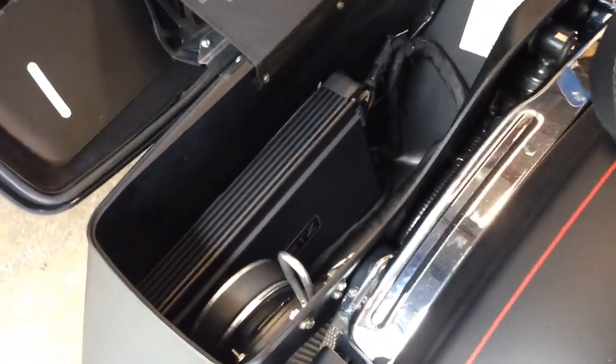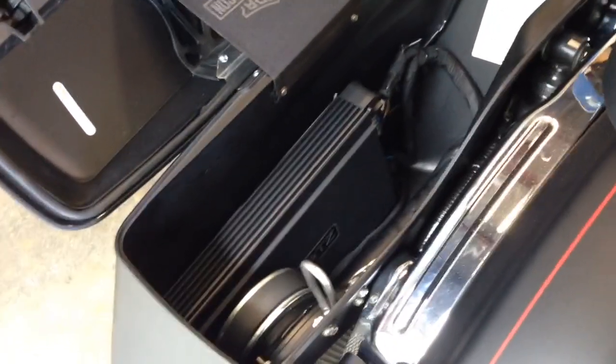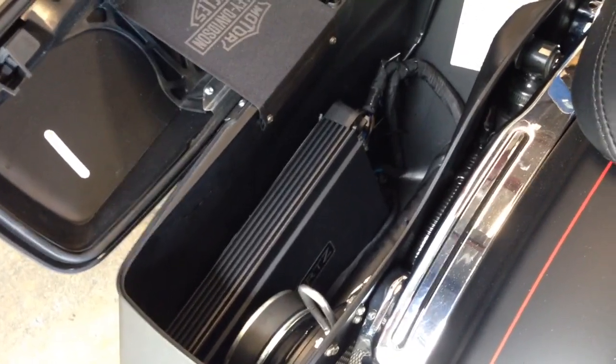And then we did a Hertz HCP5D, the 5-channel amp. So we have the 4 channels running all the speakers and then the 5th channel running the sub.